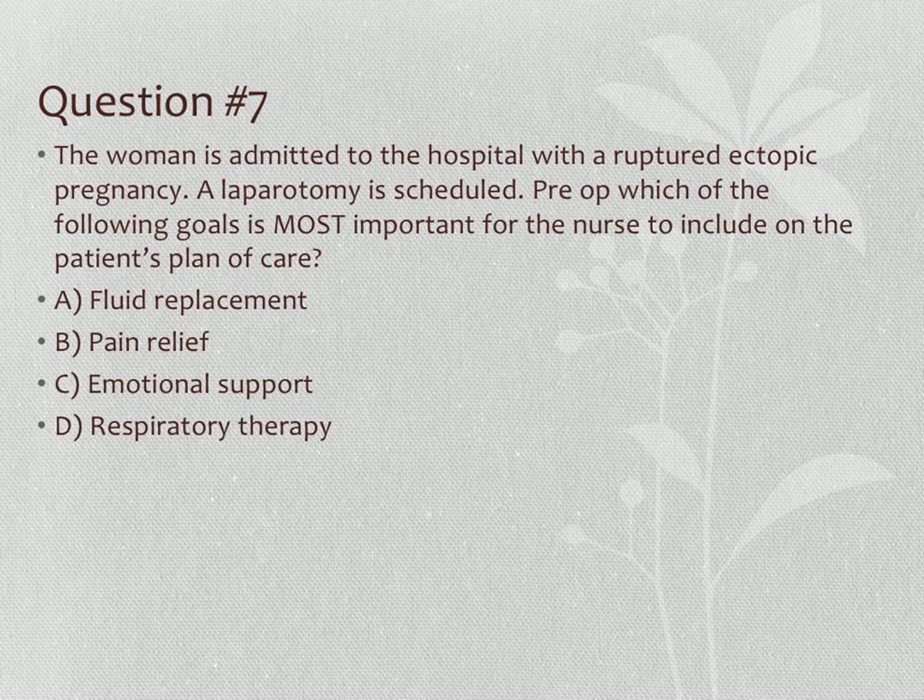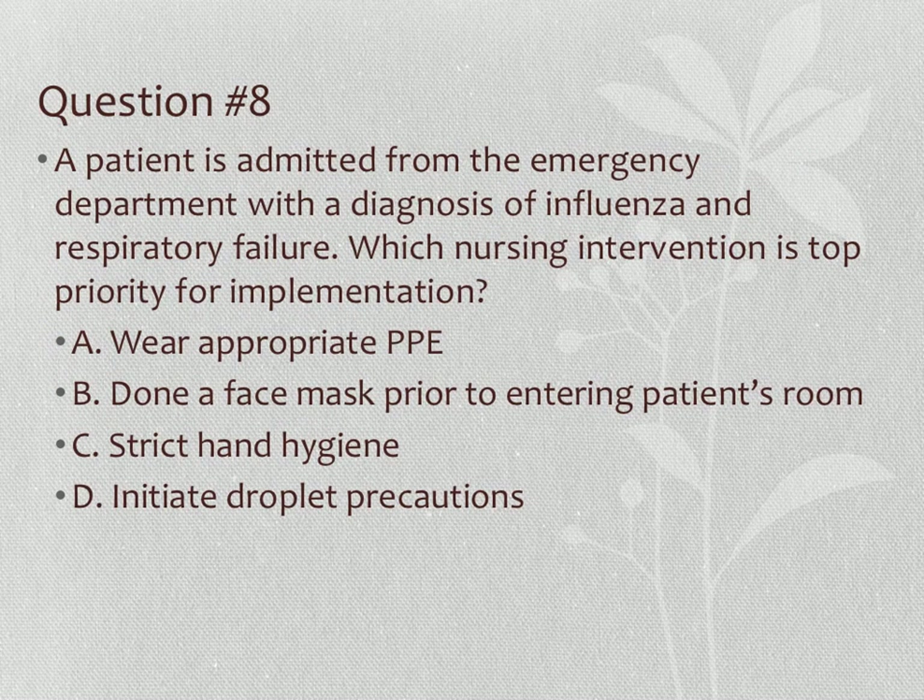Question seven: 'A woman is admitted with a ruptured ectopic pregnancy; a laparotomy is scheduled. Which goal is most important in the plan of care?' Options: fluid replacement, pain relief, emotional support, respiratory therapy. Apply Maslow's — fluid replacement and respiratory therapy are physiological; pain relief and emotional support are psychosocial, eliminate those. Applying the CAB to the remaining options: a ruptured ectopic pregnancy patient can become hypovolemic due to bleeding — it's a surgical emergency — so circulation is the priority. Correct answer: fluid replacement.